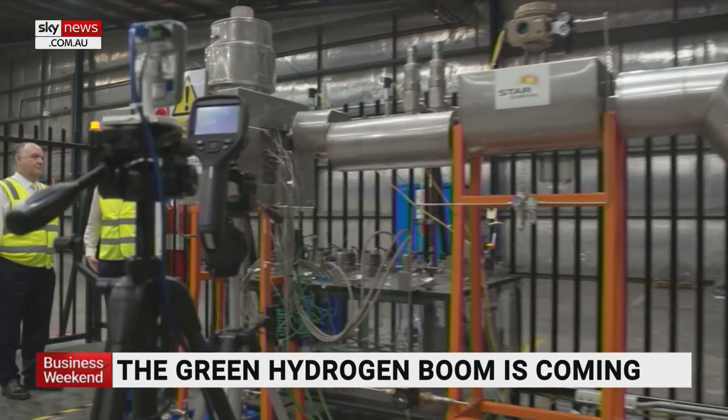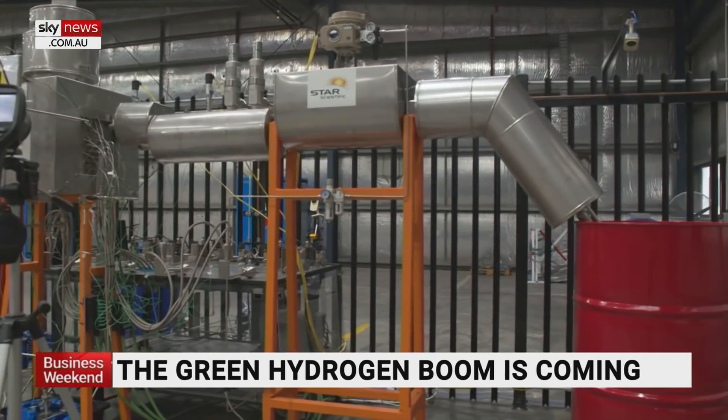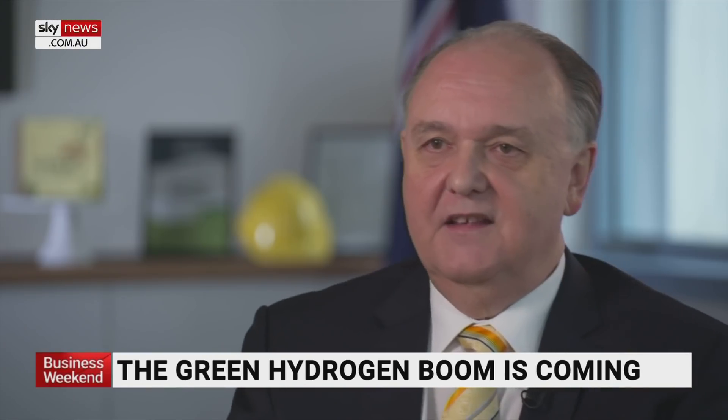HERO won't be sold — we will be providing heat as a service, which is becoming the trend around the world. We will be providing the HERO units, but we'll own those units, and we will provide heat as a service.